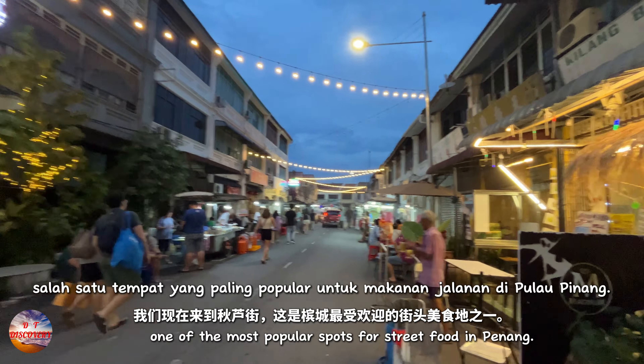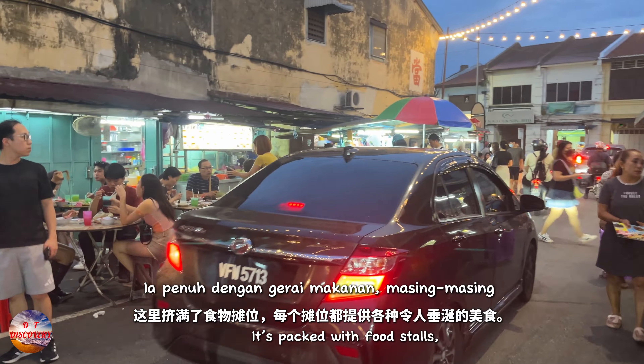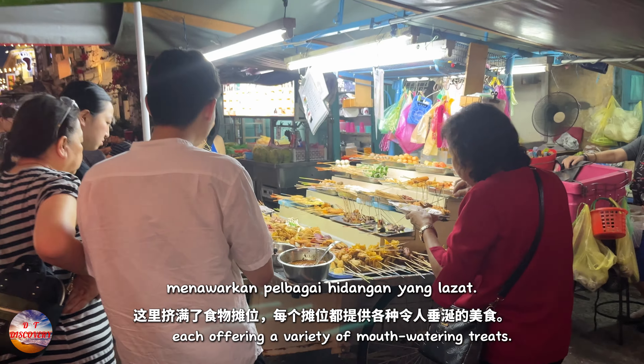Here we are at Chulia Street, one of the most popular spots for street food in Penang. It's packed with food stalls, each offering a variety of mouth-watering treats.